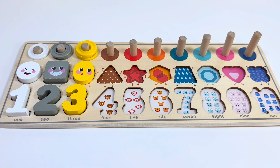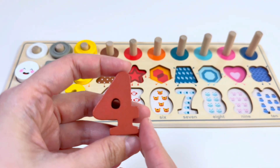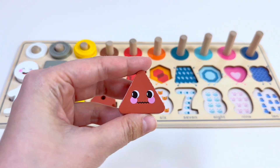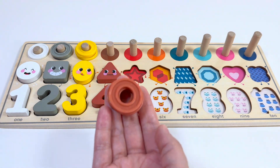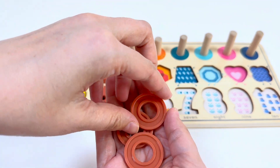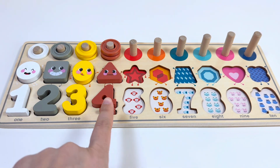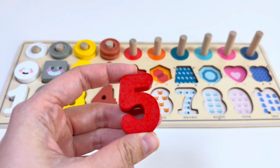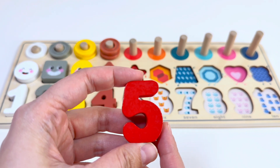This number two is yellow color. This is an oval, and here I have three rings: one, two, three. Which number comes after three? Yes, good job — number four! This is a brown color triangle, and here I have four rings: one, two, three, four.